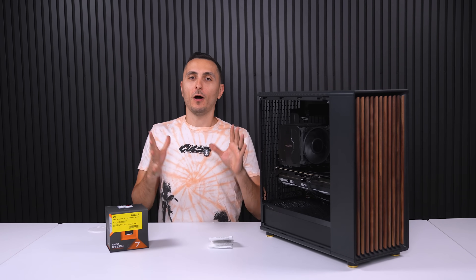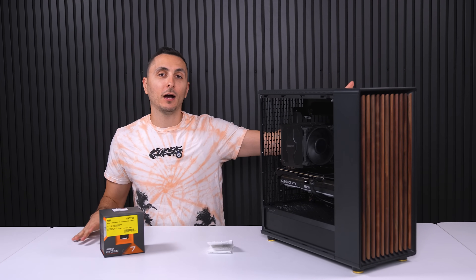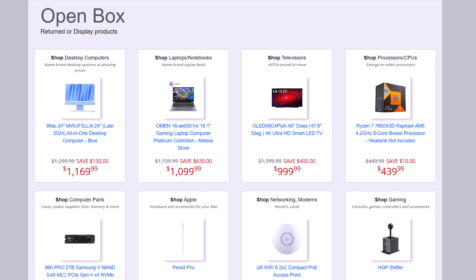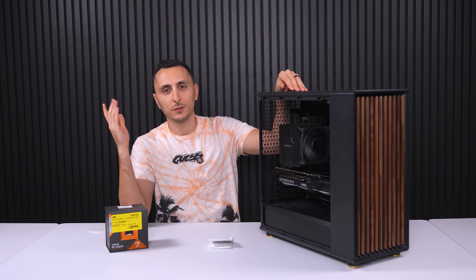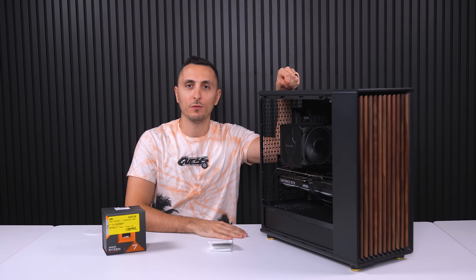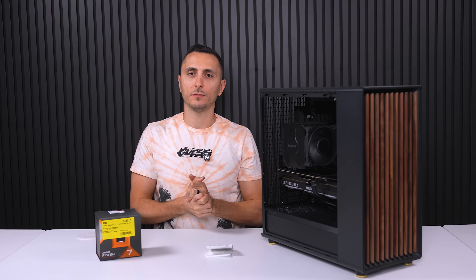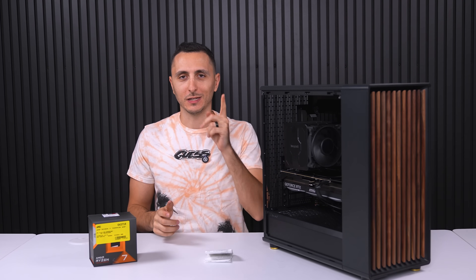Guys, don't sleep on open box deals. Next time you're shopping at Micro Center or any store, check out the open box section, or at the very least check the website before you head down there because you can save a ton of money. Everything I used for the build will be posted down below. If you're enjoying the Micro Center videos, consider subscribing or at least toss a like. Thanks for watching and I'll see you very soon in the next one.